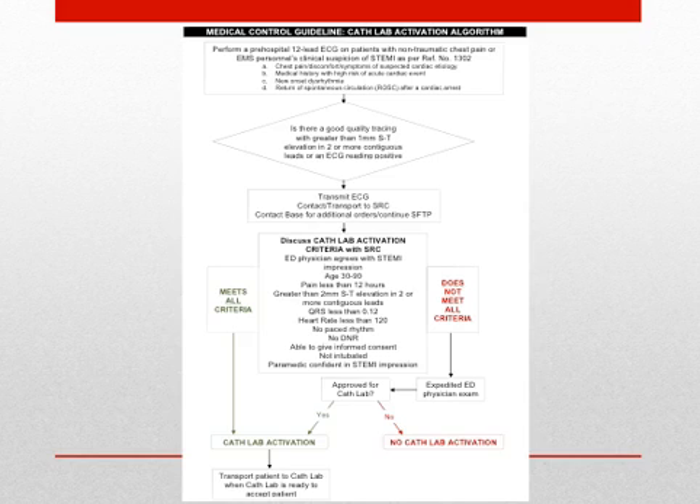This is Medical Control Guideline 1303, which outlines the paramedic workflow for STEMI patients. It is available online at the LA County EMS Agency website, Pre-Hospital Procedures Manual 1300 series, under Medical Control Guidelines. All patients with STEMI identified on the pre-hospital ECG will be directed to an SRC. Paramedics are trained to identify ST elevation in contiguous leads and formulate an impression based on the patient's presentation and ECG findings.